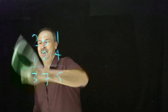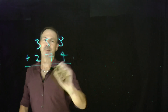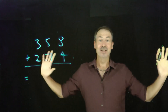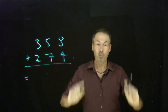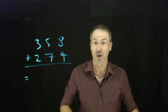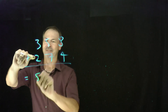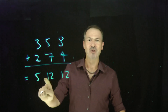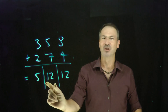Let's do something like 358 plus 274. I'm going to go how I was taught to read — back in Australia, left to right. I was taught to read left to right in all my classes, and I thought it was weird being told in math class to always go right to left. So going left to right: 3 plus 2 is 5, 5 plus 7 is 12, 8 plus 4 is 12. The answer is 5|12|12. I like to draw little bars to separate those things.